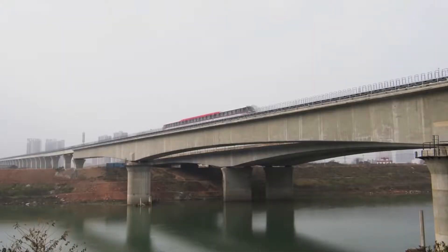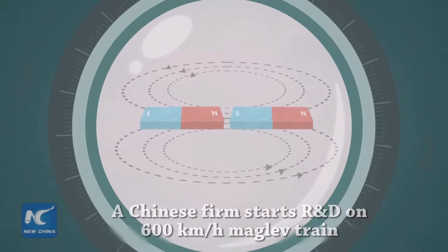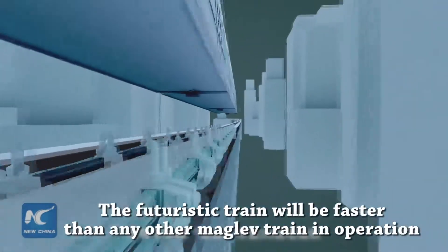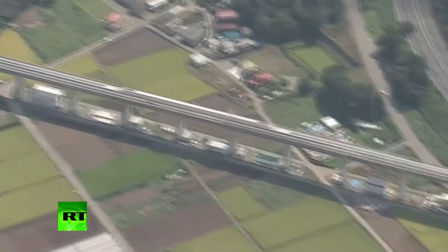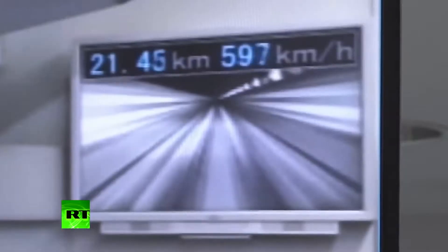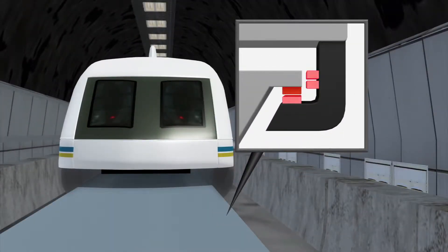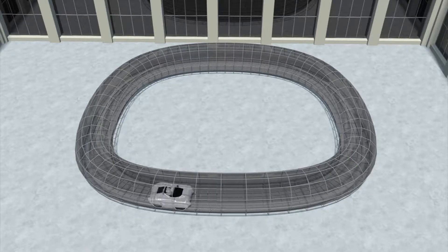Super Maglev Train: Chinese researchers have been looking into the next phase of train transportation, beyond even maglev technology. China and Japan already have very fast maglev trains capable of reaching over 260 miles per hour, but the new generation technology dubbed Super Maglev will apparently be even faster. Super Maglev is built on the same maglev technology, but encapsulates the train in a vacuum tube, further reducing air resistance and allowing for higher, mind-boggling speeds.